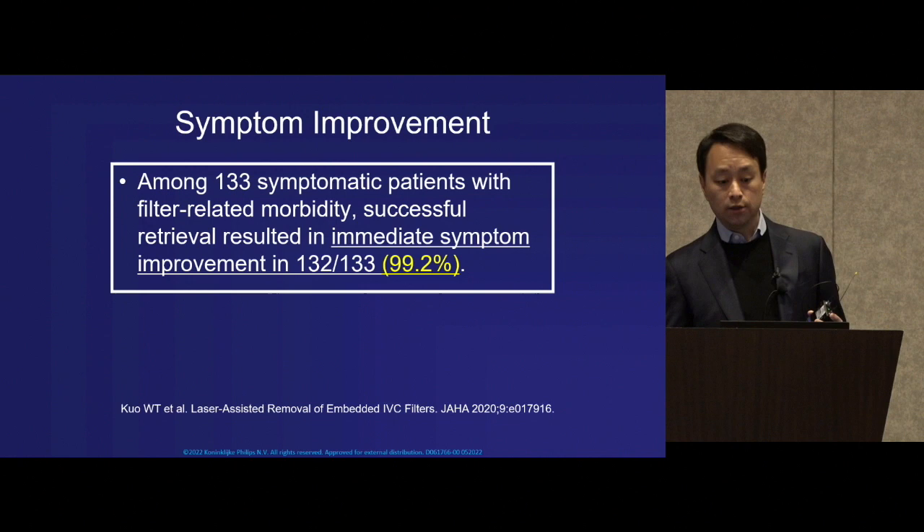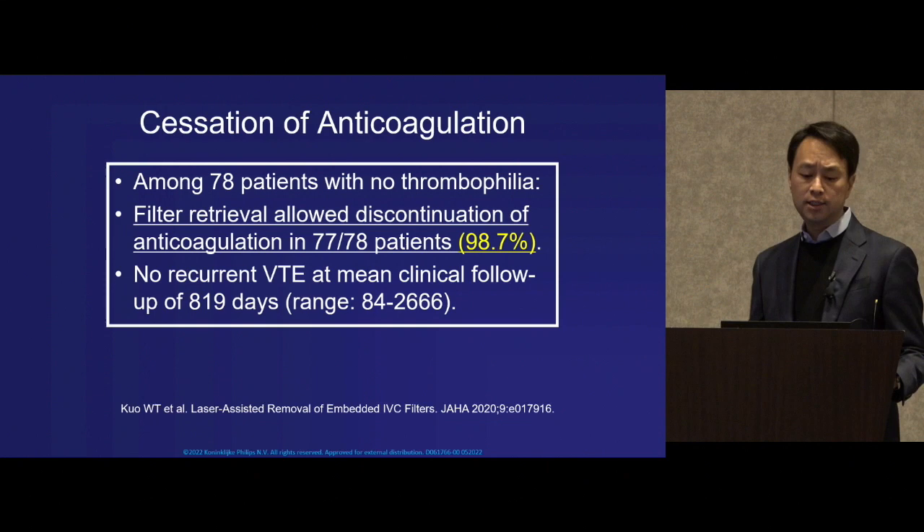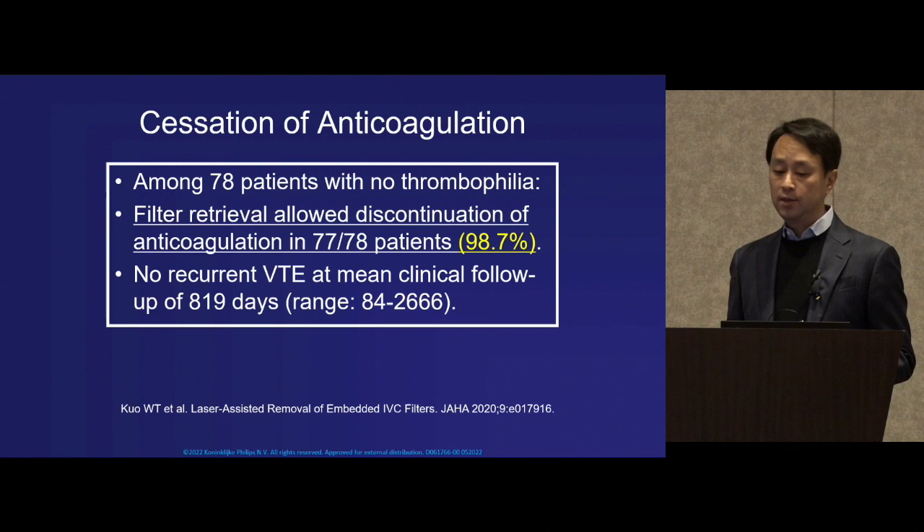Among 133 symptomatic patients suffering from filter-related morbidity, successful retrieval resulted in immediate symptom improvement in over 99%. Regarding anticoagulation, the retrieval allowed eventual discontinuation of anticoagulation in over 98%. That's significant for three reasons: it spares patients the cost of anticoagulation, the inconvenience of remembering to take it, and most importantly, the bleeding risk associated with lifelong anticoagulation.